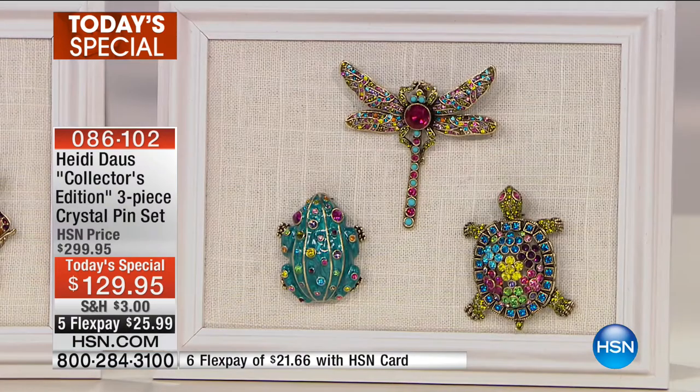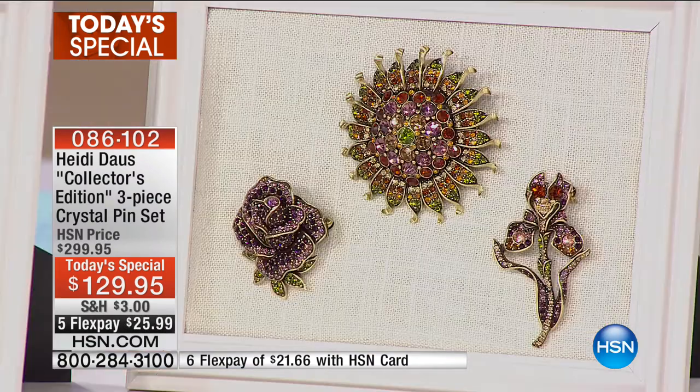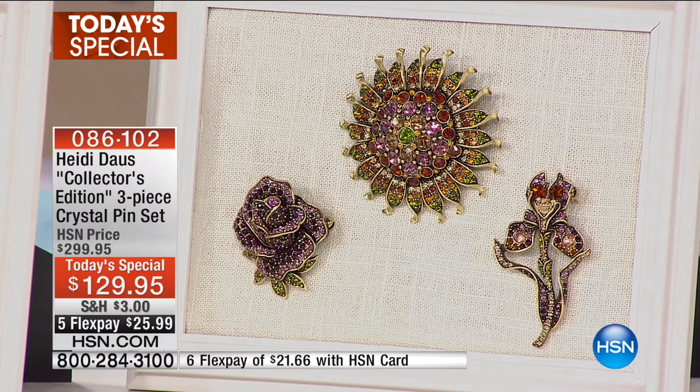This is by Heidi Doss, and it's the first time she's ever done a Today's Special as a pin collection. Look what you're getting — you're not getting one, you're not getting two, but you are getting three of Heidi Doss's crystal pins also in this beautiful collector's box. You have a choice of different collections, so let me go over these with you very quickly.